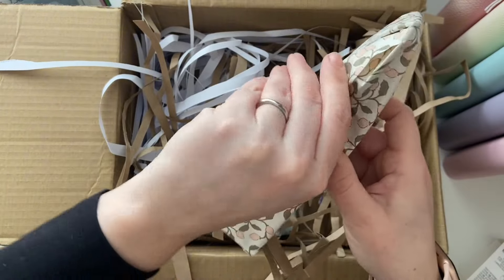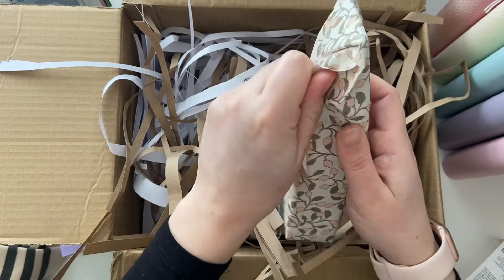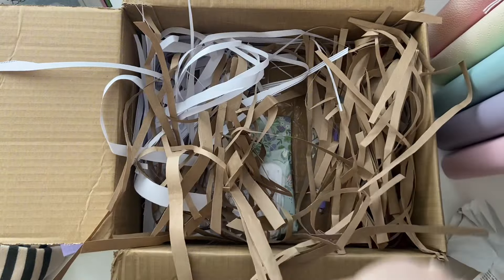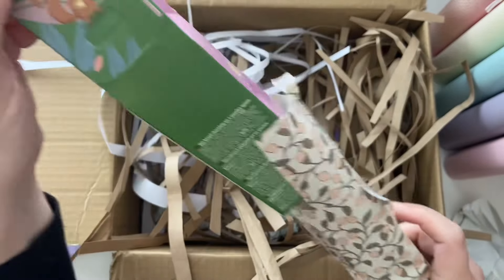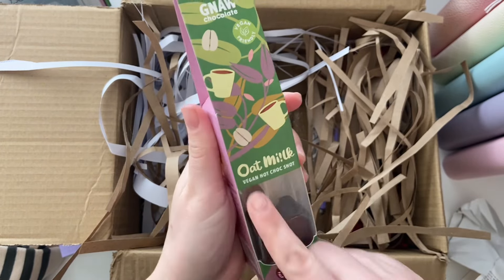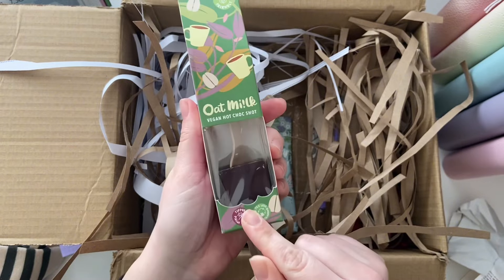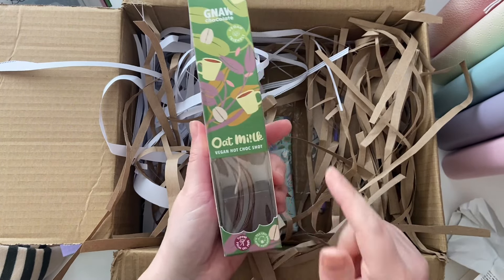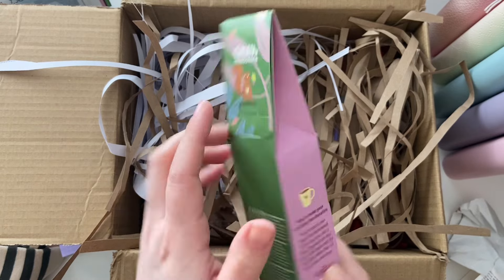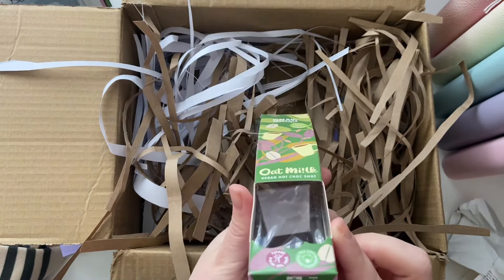I can't even remember what was in the giveaway prize now — so many lovely things! An oat milk hot chocolate shot, and it's vegan too, so perfect because I can't really have regular milk. I think this company is based where I live, which is even better — I love a UK-based company!